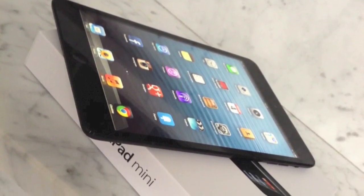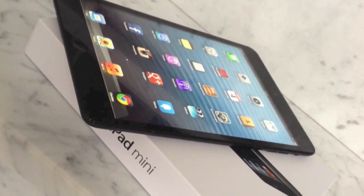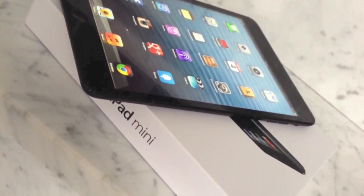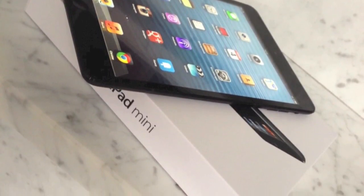My friend and colleague Julian was one of the first to buy one of Apple's new 7.9-inch tablets. He even sold his iPad 3 because of the better mobility of the iPad mini.